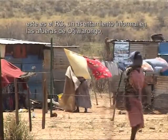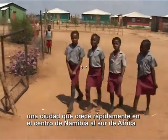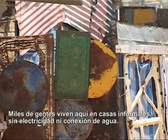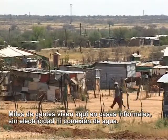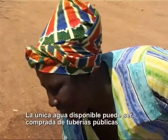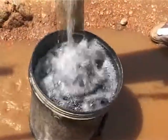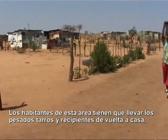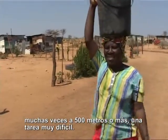This is DRC, an informal settlement at the outskirts of Ojibarongo, a growing city in the center of the southern African country Namibia. Thousands of people here live in makeshift shacks without electricity and without water connection. The only available water can be purchased from public taps. The inhabitants have to carry their heavy canisters and buckets home, sometimes 500 meters and more — a difficult task.